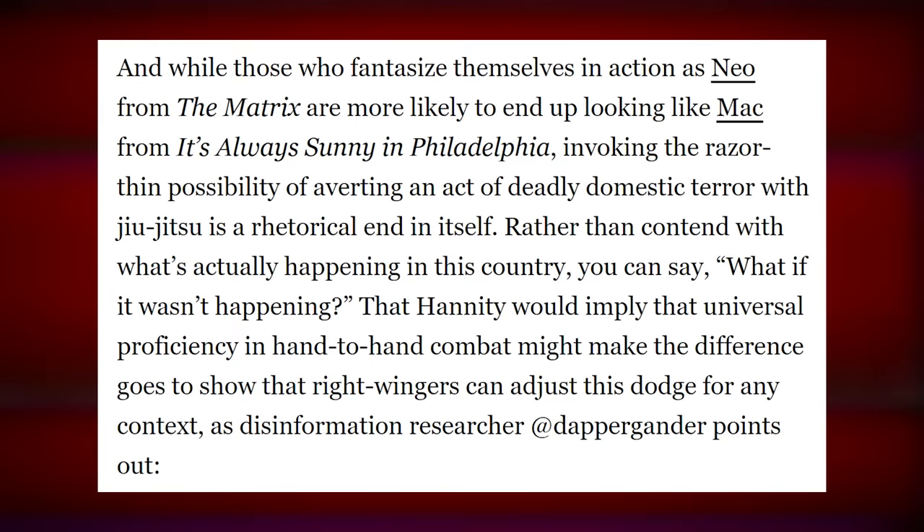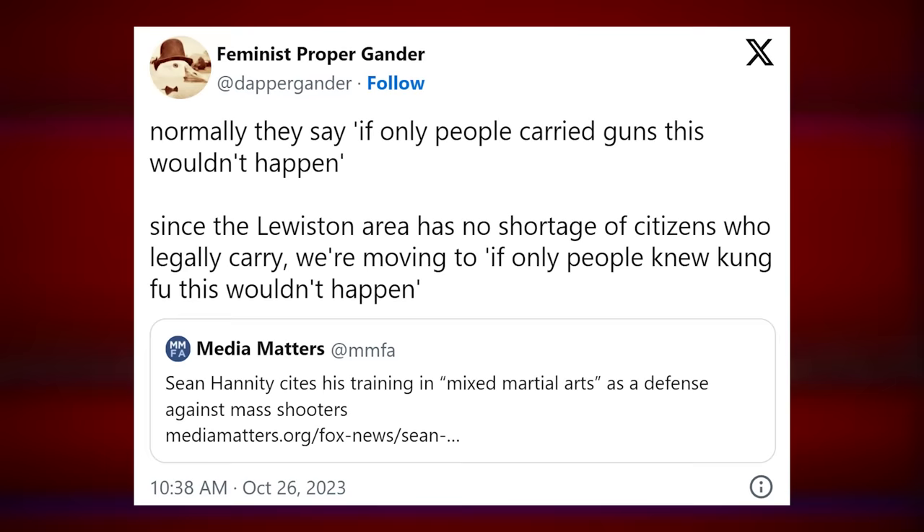Rather than contend with what's actually happening in this country, you can say, what if it wasn't happening? Normally they say if only people carried guns this wouldn't happen — since the Lewiston area has no shortage of citizens who legally carry, we're moved to 'if only people knew kung fu, this wouldn't happen.' And obviously people have pointed out that the song 'Try That in a Small Town' — a lot of the worst mass shootings in the past couple of years have happened in small towns. That song is quite literally, as everyone said when it was released, just a blaring dog whistle. They mean: black people, come try that in a small town. We all said it at the time and it remains the case.